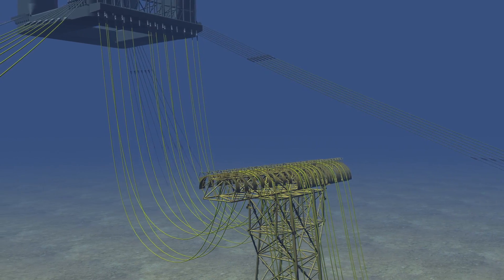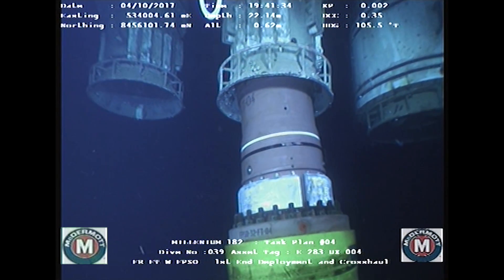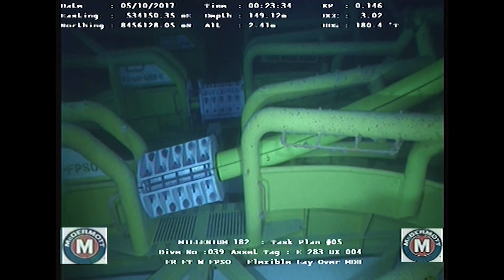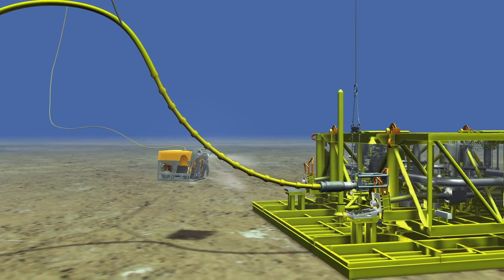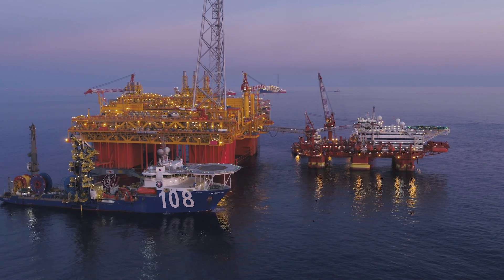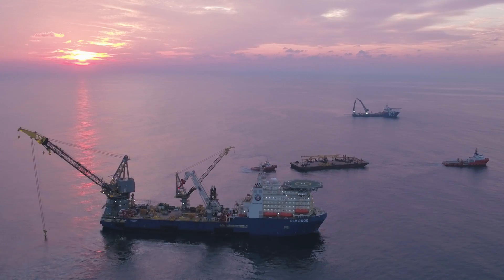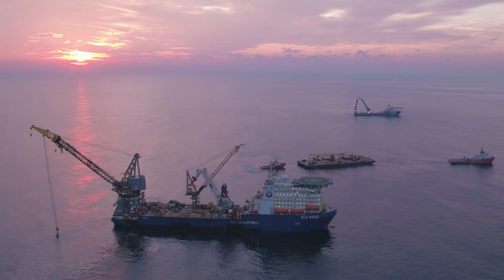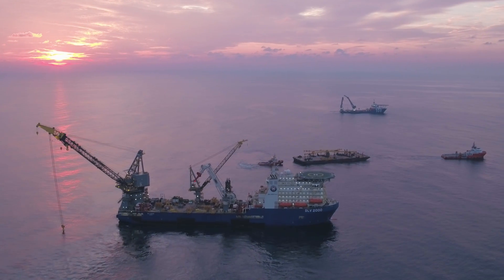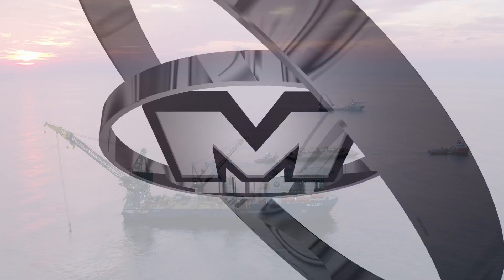A total of 25 flexible and umbilical risers were deployed subsea and pulled into the floating facilities. They were then laid over their respective arches and tied in, completing the connection of the field subsea gathering system to the CPF, FPSO and gas export pipeline. The successful EPCI execution of the URF scope to the highest safety and quality standards is testament to McDermott's ability to deliver project excellence as a Tier 1 contractor worldwide.